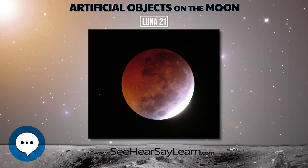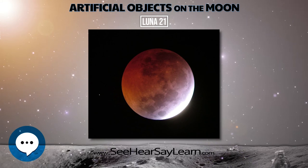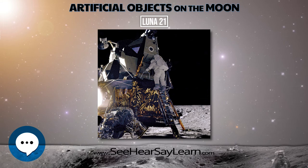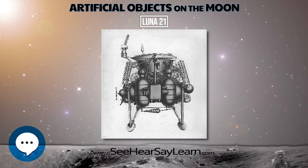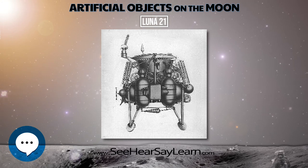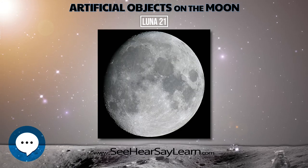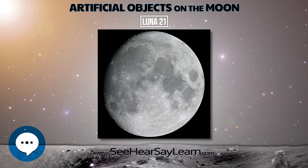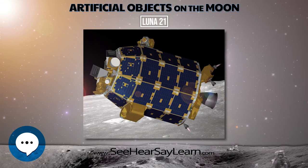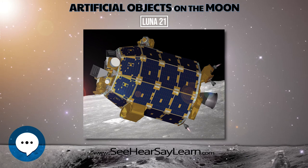The Proton K-D launcher put the spacecraft into Earth parking orbit followed by translunar injection. On January 12, 1973, LUNA-21 was braked into a 90 × 100 km orbit about the Moon at a 60-degree inclination. On January 13 and 14, the perilune was lowered to 16 km altitude.